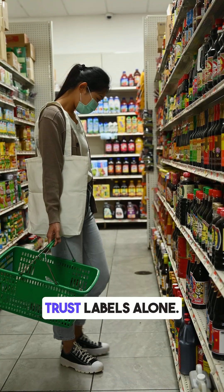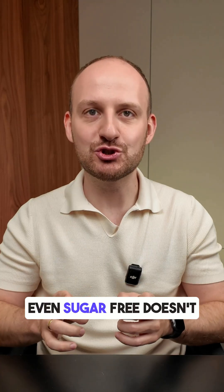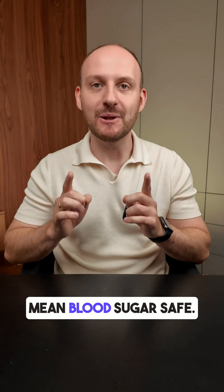A lesson here: do not trust labels alone. Always check the total carbs. Even sugar-free doesn't mean blood sugar safe.